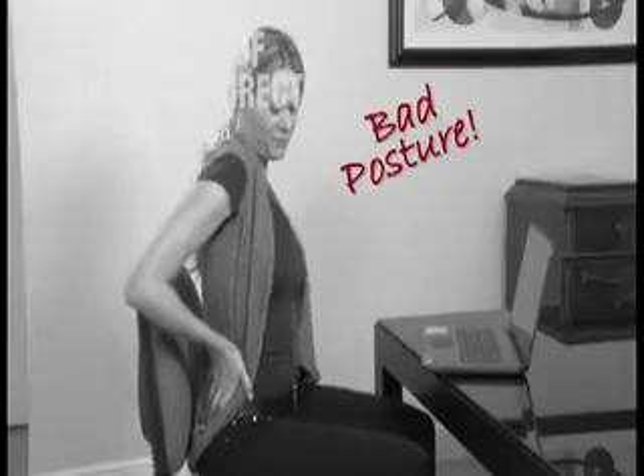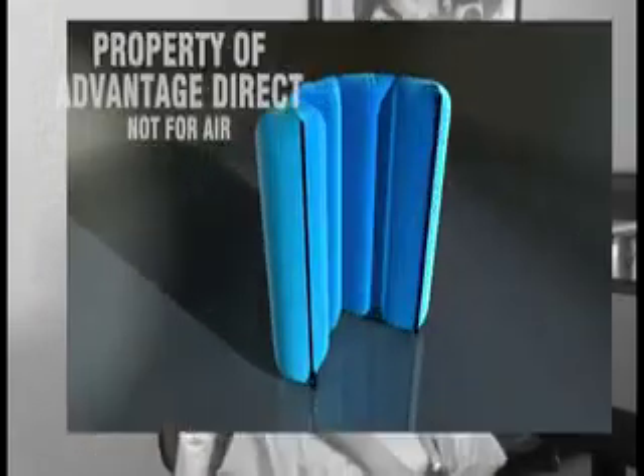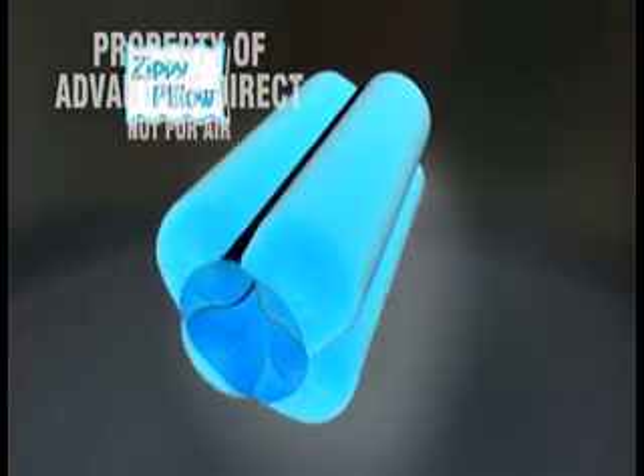Do you struggle with neck or back pain? Do you have bad posture no matter how you sit? Tired of trying pillow after pillow with no relief? Just zip it and say goodbye to aches and pains with the Zippy Pillow.